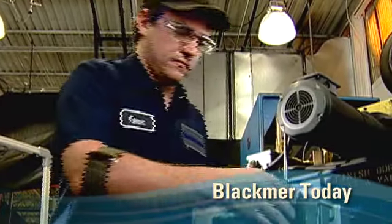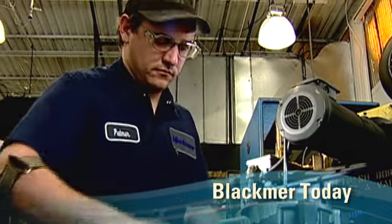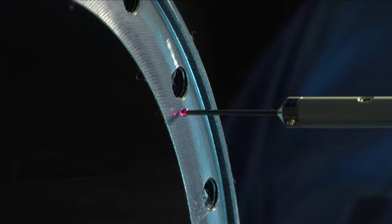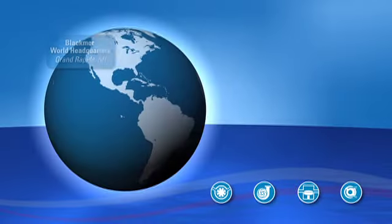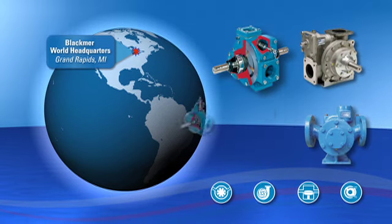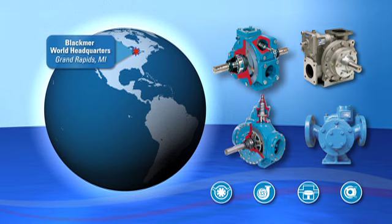Today, the Blackmer legacy lives on through our 250-plus employee base, working together to maintain our position as the world's leading manufacturer of high-end positive displacement and centrifugal pumps, as well as reciprocating gas compressors. Our product line is anchored by self-compensating sliding vane pumps, which perform like new long after competing pumps experience a drop in flow rate.